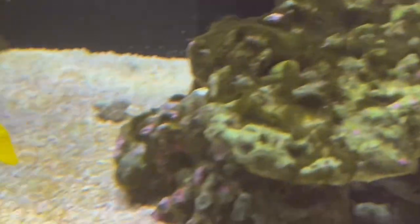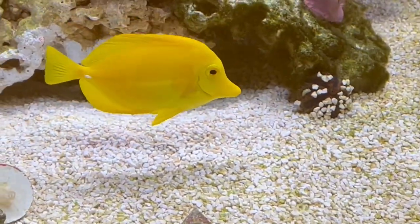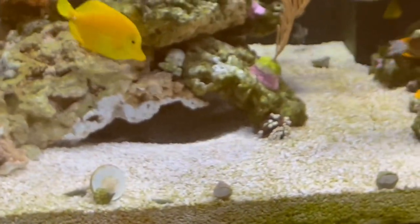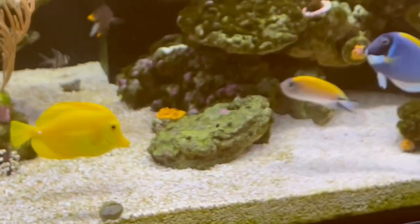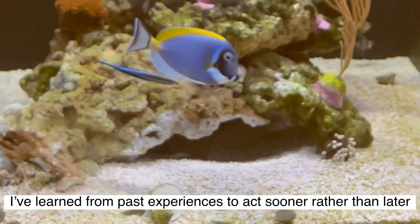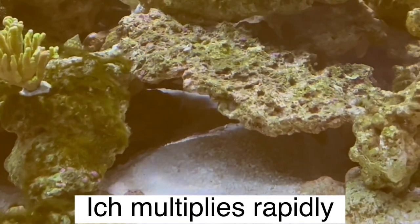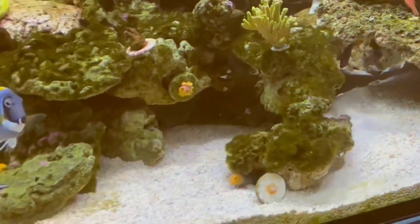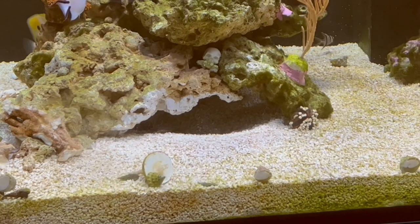The yellow tang has definitely got ick because I noticed he's started scratching. Now, one thing with ick is you'll notice a few spots, and it's usually about a week before you really see the spots. Then once you start seeing your fish scratching against the rocks and the sand, that's the parasite developing and getting further in its stage cycles — that's basically a warning sign that you need to act. Then you keep waiting and bad things are going to happen.